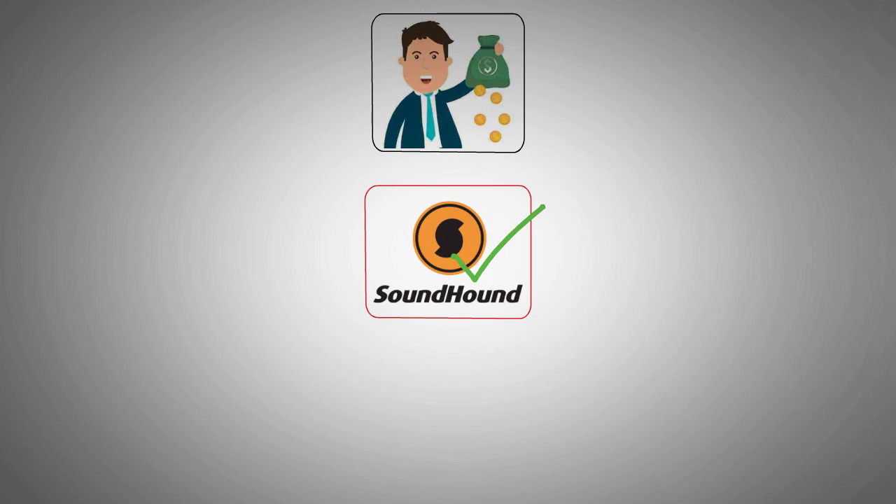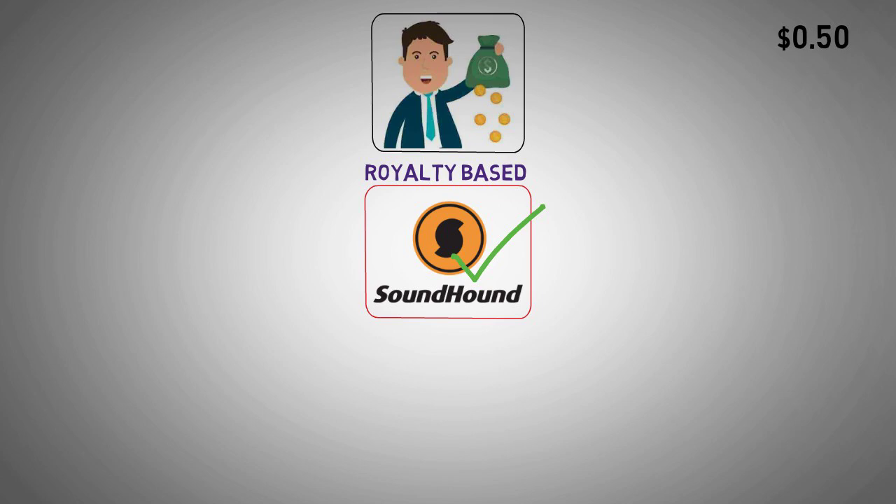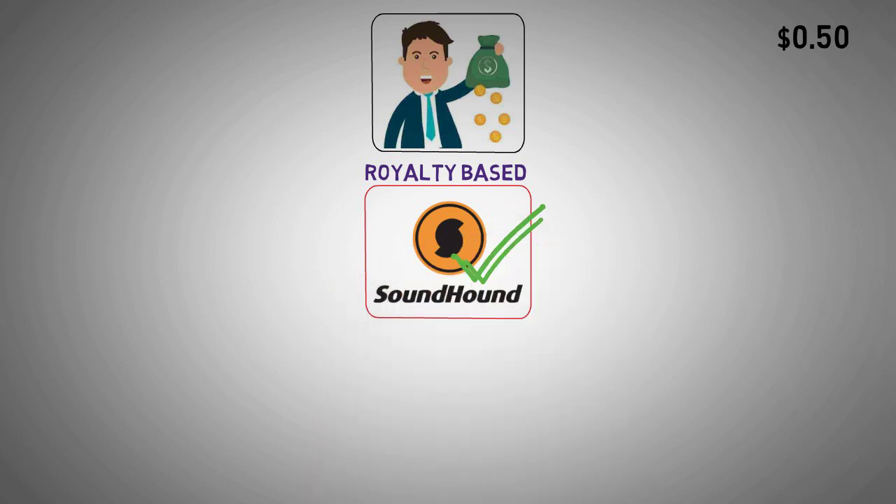These payments take various forms. For instance, a product might yield a royalty based on its sales volume — for example, if a voice-enabled remote control sells a million units, SoundHound AI could receive $0.50 per unit. Alternatively, royalties might be based on usage, where each utilization of the voice-enabled feature results in a payment to SoundHound AI, providing revenue based on frequency of use rather than units sold.